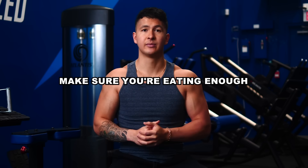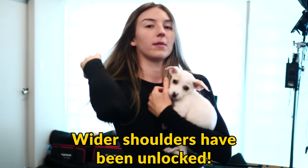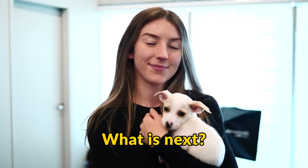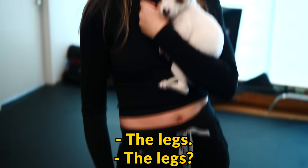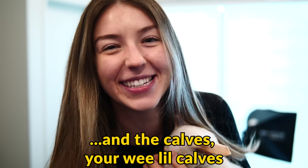So if you truly want to make noticeable new muscle gains, make sure you're eating enough. But don't forget to grow your front delts and your rear delts as well — these are key to balance out your shoulders and give them that 3D look. You can watch that video next to learn which shoulder exercises are best at targeting these areas. Alright, wider shoulders have been unlocked. What is next? The legs — and the calves.